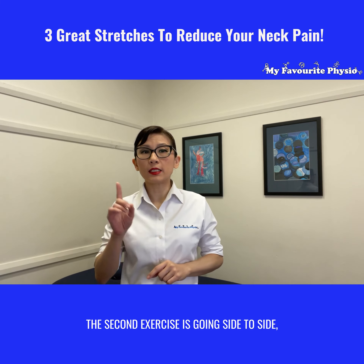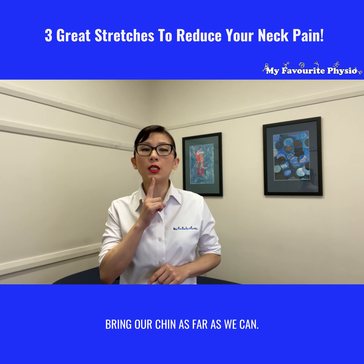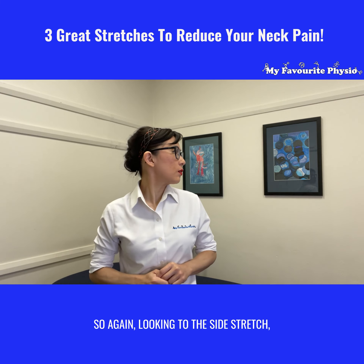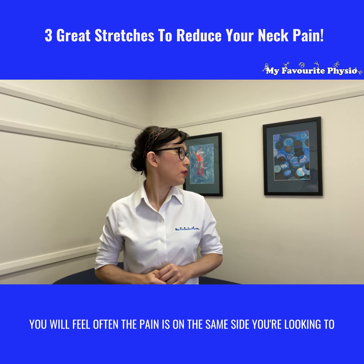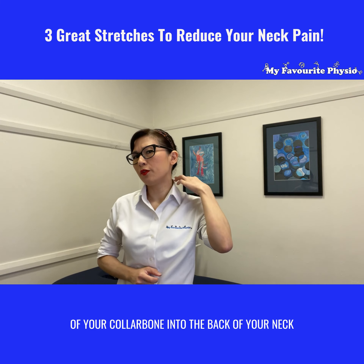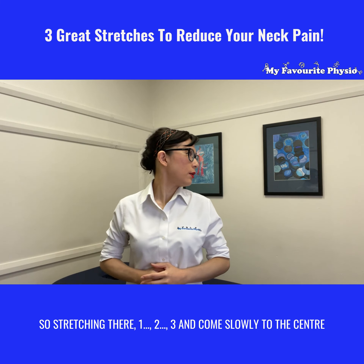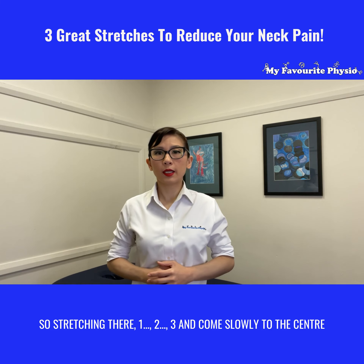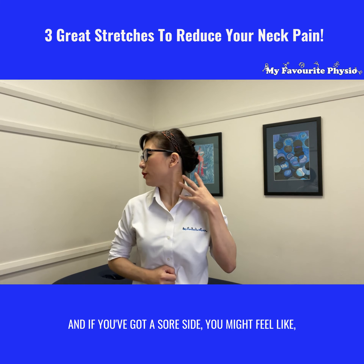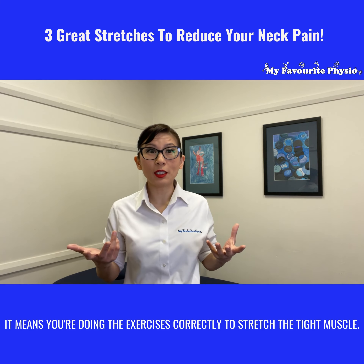The second exercise is going side to side. We're going to turn and look as far as you can, bringing your chin as far as you can — you're aiming to be as aligned to your shoulder as possible. The pain is often on the same side you're looking to, so you feel that pain go from the front of your collarbone into the back of your neck as you turn. Stretch there one, two, three, and come slowly to center. Then over to the opposite side — if you've got a sore side you might feel it pulling as you turn the opposite way, which is a good sign it means you're stretching the tight muscle correctly.